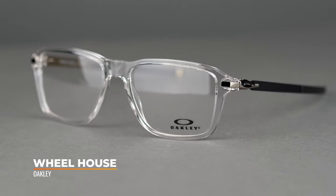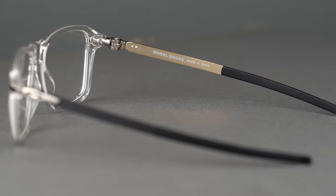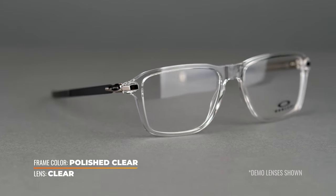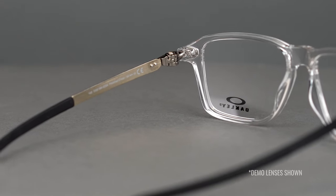Kicking off our lineup, we have the Wheelhouse, which is a very stylish and more of a minimalist design while still having some nice bold features. It is a mix of materials — you have an O-Matter frame front and stainless steel temples. One of the things that I love about this style is the hollow point hinges. It is a new hinge design — it's been around for a little while, but it is a very unique hinge design because there are no screws. So it can't get loose, it can't fall off unless you just outright break it, but you're really going to have to try hard at that.